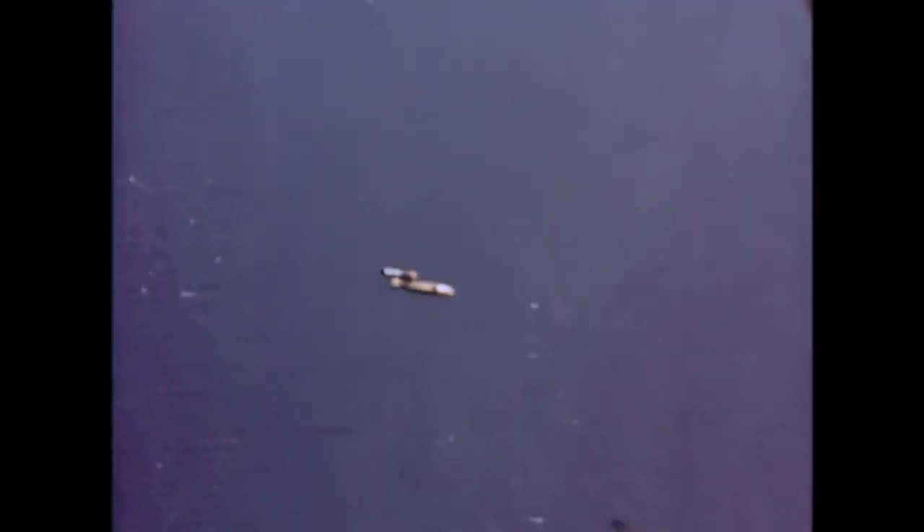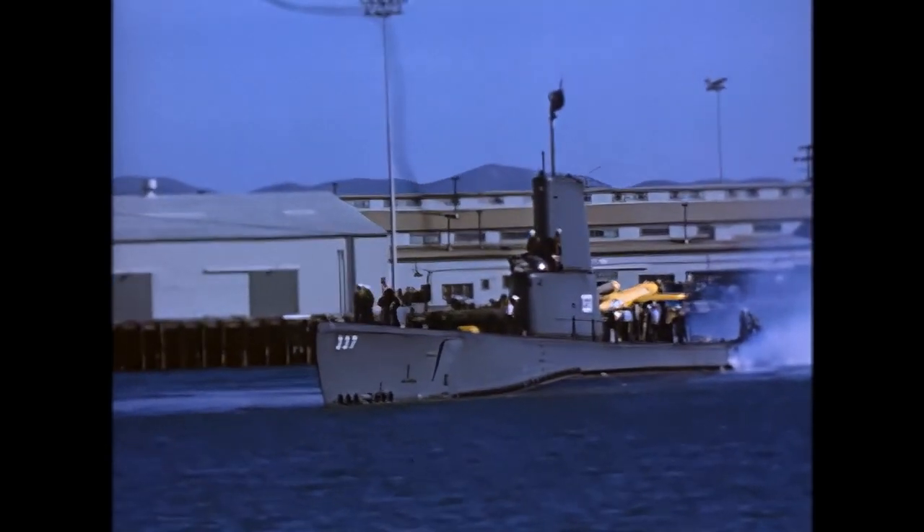While no more JB-2s were produced after the war, testing continued. In January 1946, the first experimental guided missiles group was formed. The ramps used in testing were quite different from the ramps used for German V-1s. Mobile launching sites were produced, as well as fixed ramps.